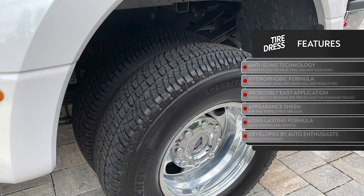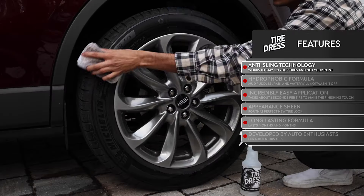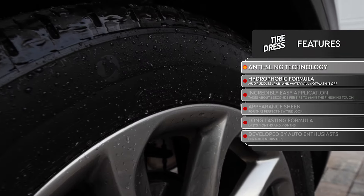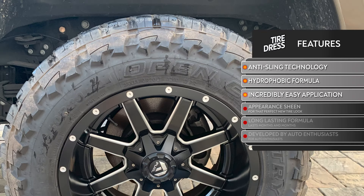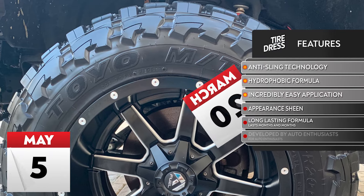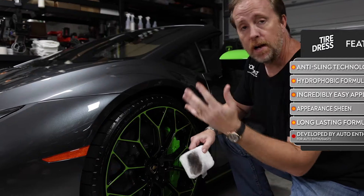Top Coat Tire Dress features incredible anti-sling technology so it doesn't make a mess of your car, and an extremely hydrophobic formula so mud puddles, rain, and water will not wash the coating off. It's incredibly easy to apply, has an amazing appearance and sheen for that perfect new car tire look, it's a long-lasting formula that lasts months, and it's developed by enthusiasts for enthusiasts.